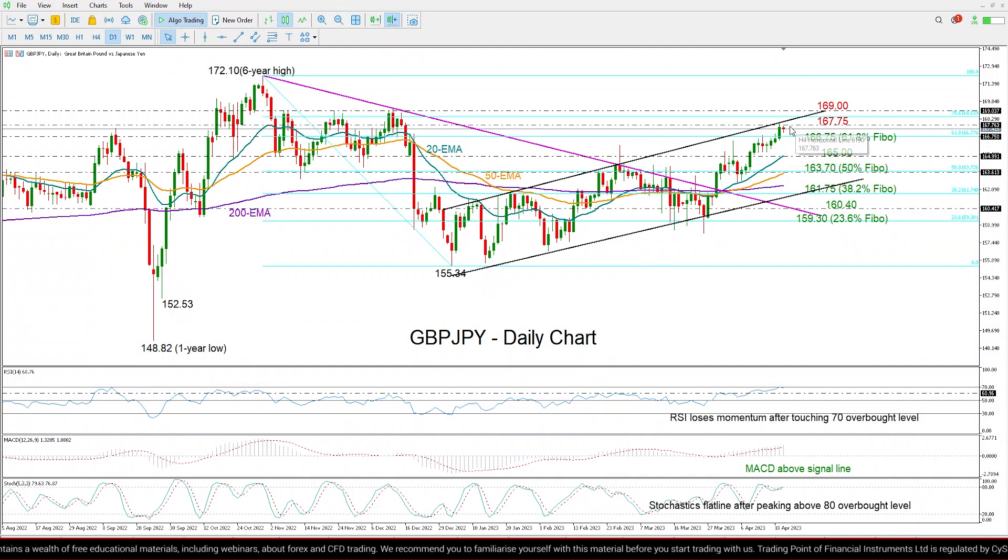Nevertheless, I expect selling pressures to remain limited if the 166.75 former nearby resistance manages to act as support. If not, then selling pressures may strengthen towards the 20-day exponential moving average at 165, while slightly lower the 50-day exponential moving average, which coincides with the 50-day EMA of this downleg at 163.70, may prevent additional declines towards the lower boundary of this channel and the 200-day moving average currently seen at 162.35.